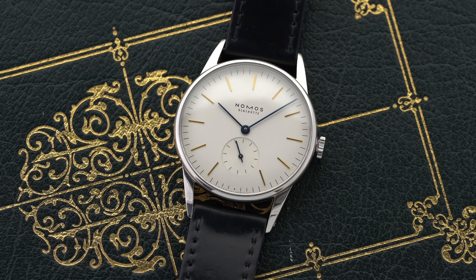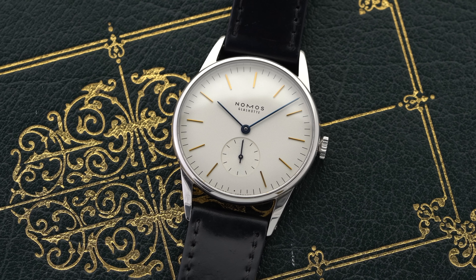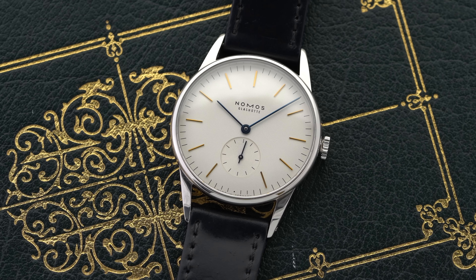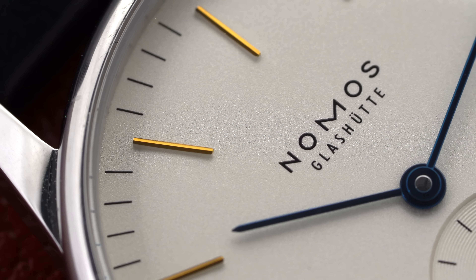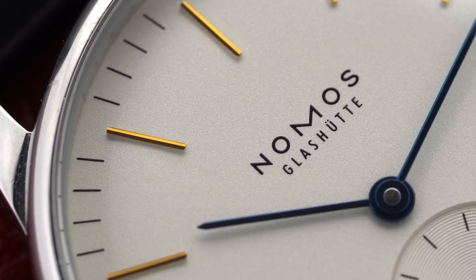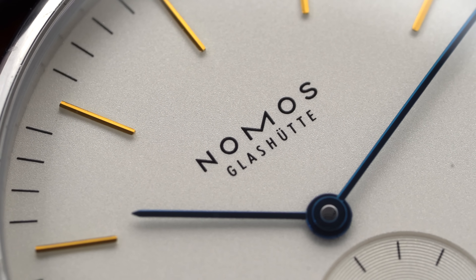I have a soft spot for Nomos — I've mentioned them on the channel many times before — but I perfectly understand that their designs are going to be a love or hate type of style. However, I have found that their entry-level dress pieces are less likely to divide opinion than their other work. And it's probably a safe assumption that their entry-level dress pieces were the leading catalyst to the brand expanding rapidly since their conception in 1990, now being the largest German watch manufacturer by volume.